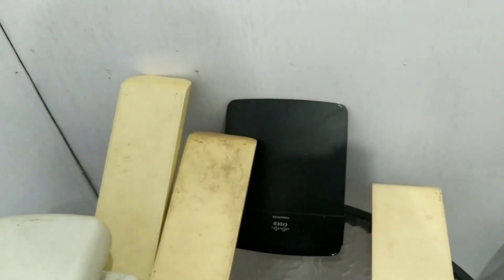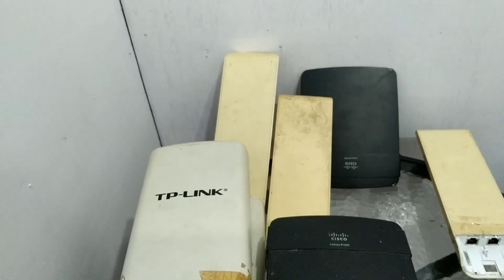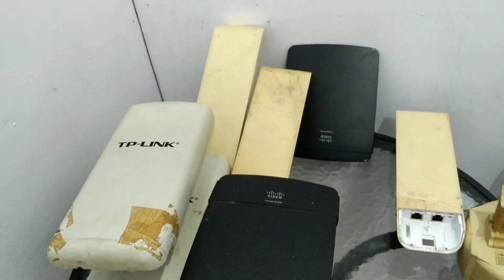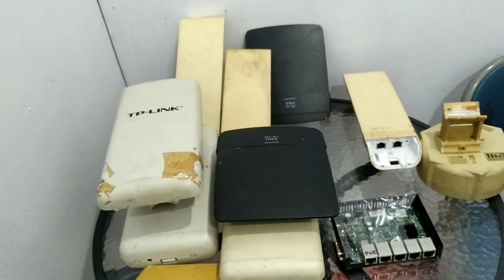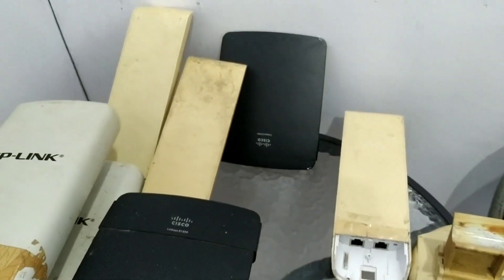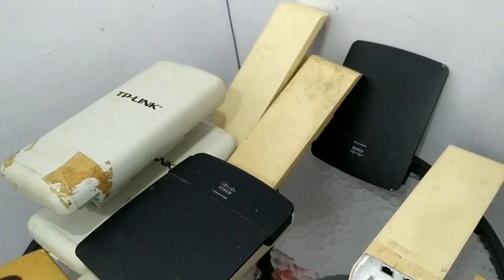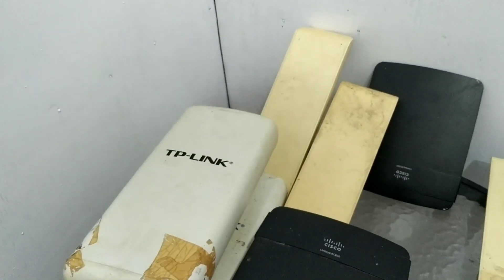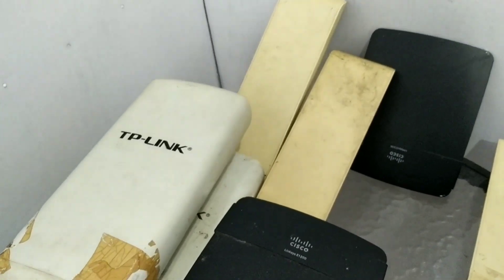Jadi dulu pertama kali kita membuka RTRWnet itu di tahun 2007. Alhamdulillah masih berjalan di tahun 2021 ini. Di tahun 2007 itu kecepatan sangat-sangat terbatas karena masih menggunakan satelit, dan memang biaya sewa satelit itu memang sangat mahal.